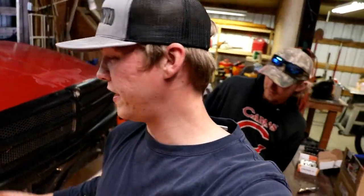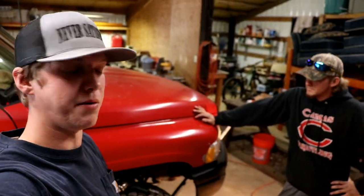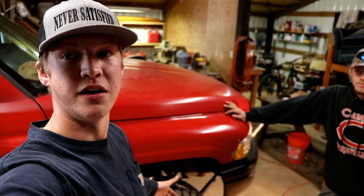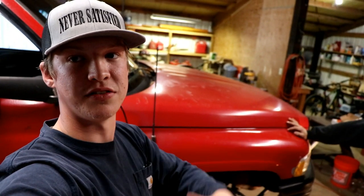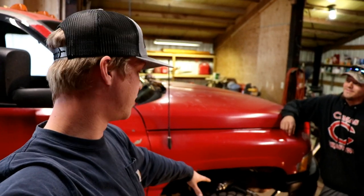We're going to go ahead and get started on pulling off his tires and then get into replacing the rotors and the brake pads. We'll go over everything because it is different than my truck — this is a 96, mine's an 01, so you got a 5 year difference there. This is a 12 valve, mine's a 24 valve. We'll go over the differences on how to replace your brakes and rotors on a 96 Dodge Ram.